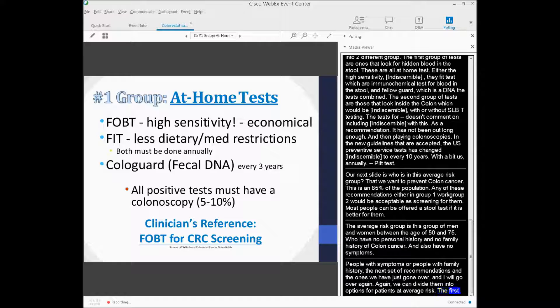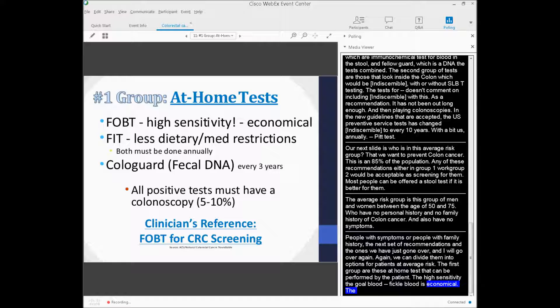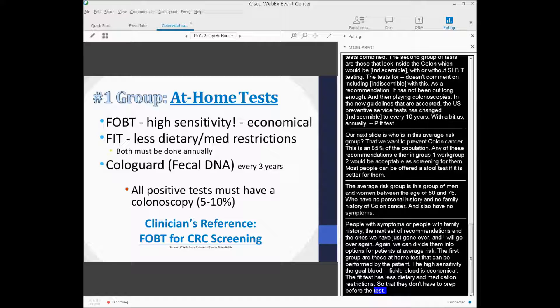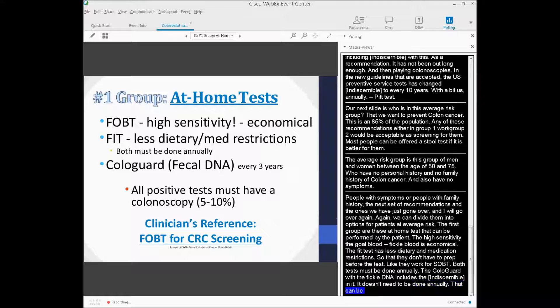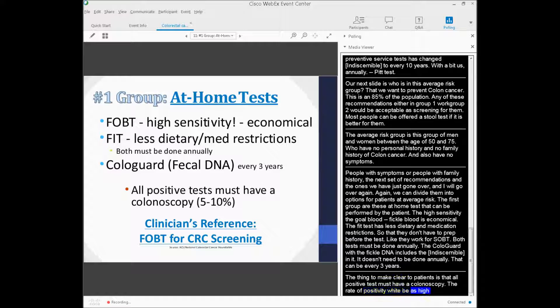Options for average-risk patients include at-home tests. The high sensitivity fecal occult blood test is economical. The FIT test has fewer dietary and medication restrictions, so patients don't have to prep before the test like they would for FOBT, but both tests must be done annually. Cologuard with fecal DNA includes a FIT component and only needs to be done every three years. All positive tests must have a follow-up colonoscopy — the positivity rate may be as high as 10%.